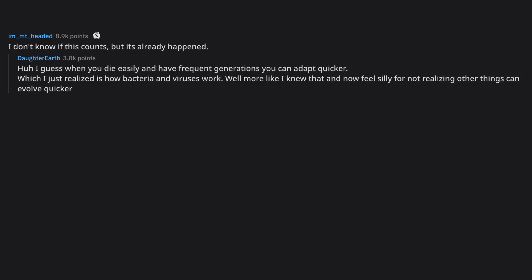I don't know if this counts but it's already happened. When you die easily and have frequent generations you can adapt quicker, which I just realized is how bacteria and viruses work — well, more like I knew that and now feel silly for not realizing other things can evolve quicker.